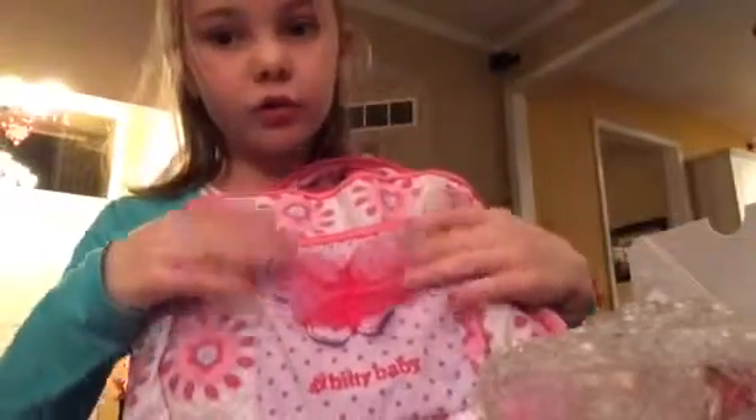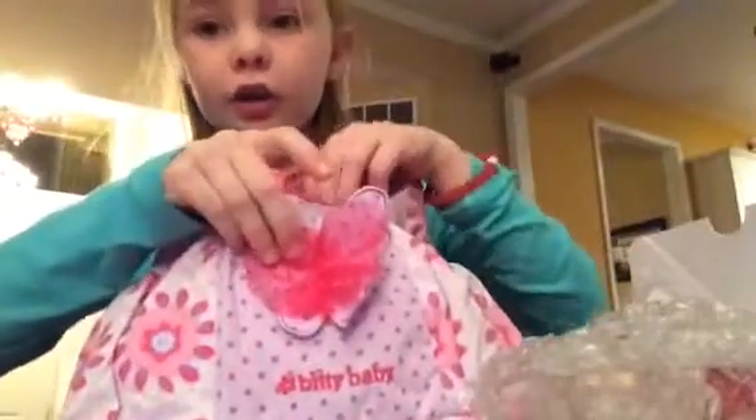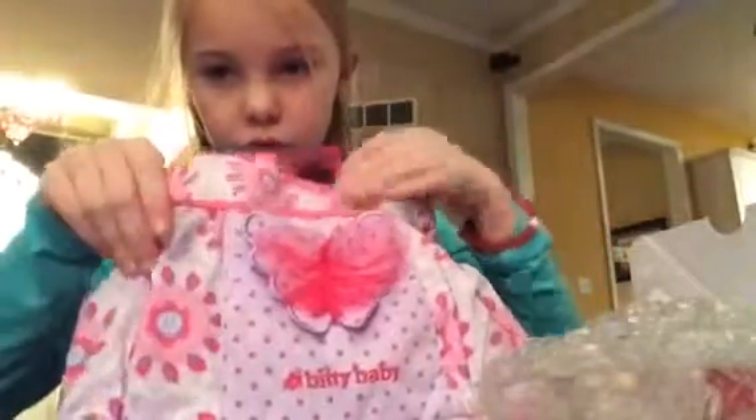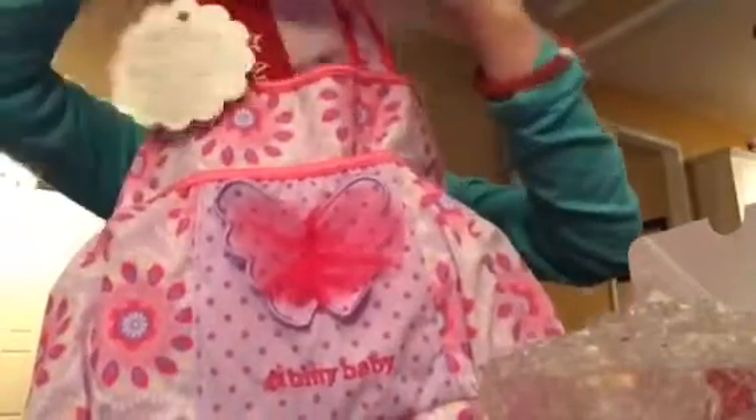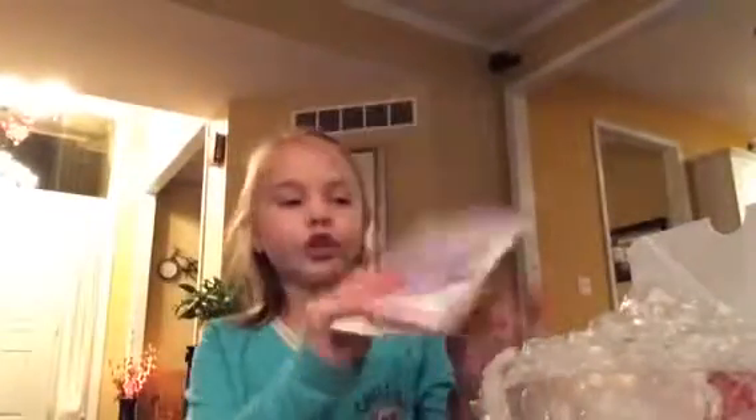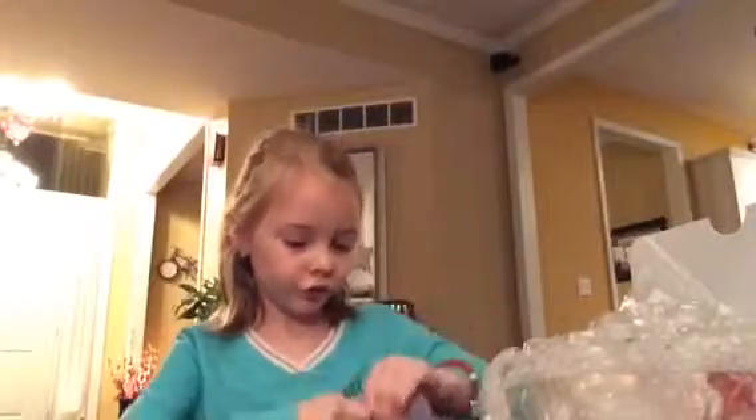Then I have the diaper bag — it's very cute. It has like a butterfly on the front and some pockets, three different pockets on the front. First I got the diaper and the lotion, which retails for $6.